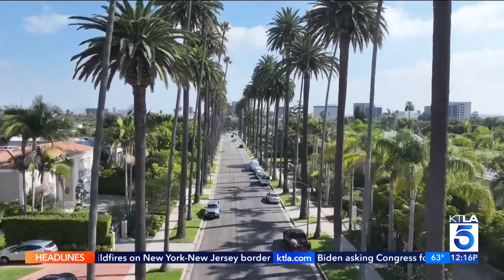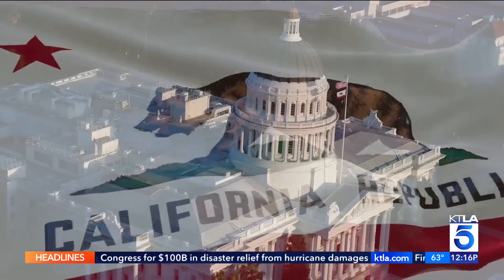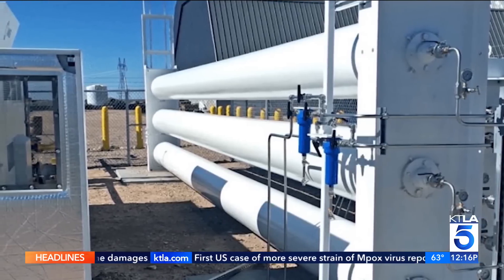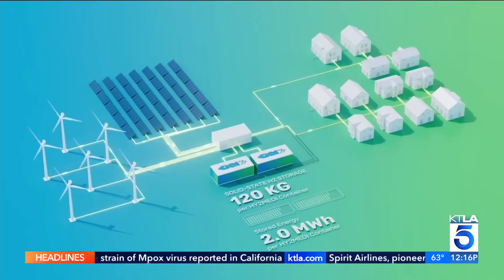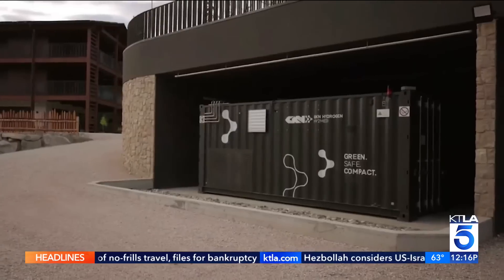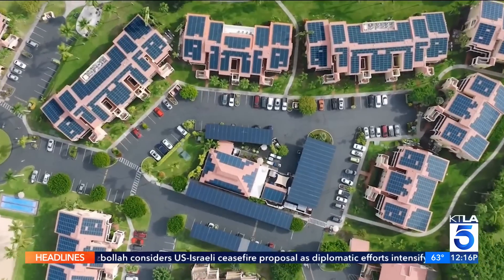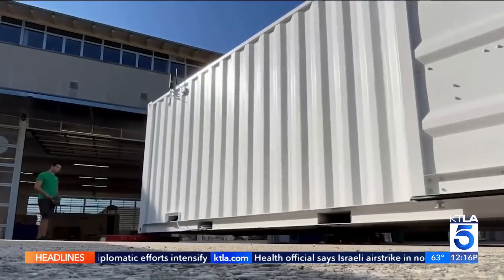The Golden State appears to be embracing the new technology. In July, government officials announced California will be the first state to receive federal funds to create hydrogen hubs — regional networks producing clean energy for vehicles, manufacturing, and electricity. Hydrogen is really the endgame. There is no way around it. It is absolutely abundant and recyclable. The only way to get to a completely sustainable energy economy is through hydrogen. There really is no other way.